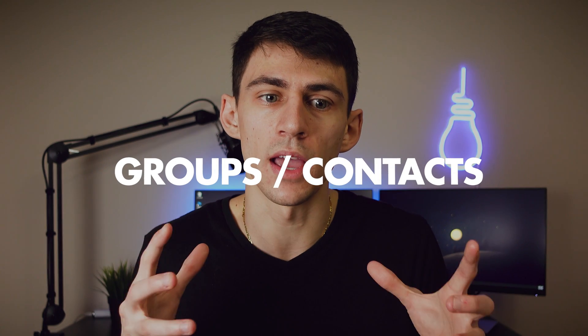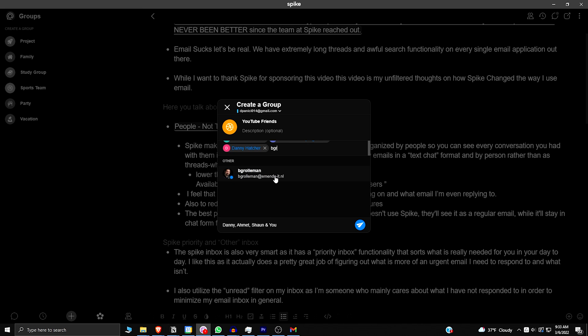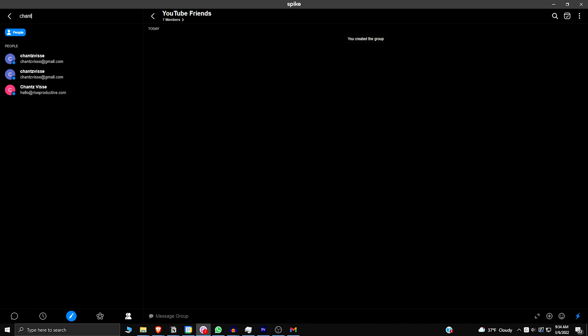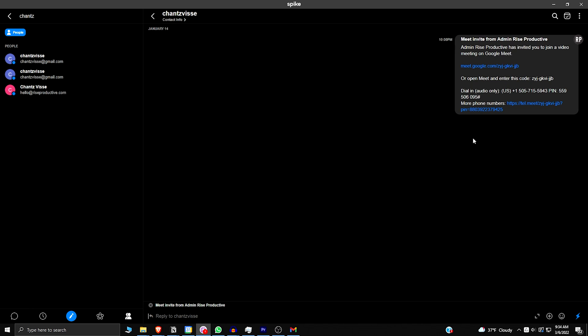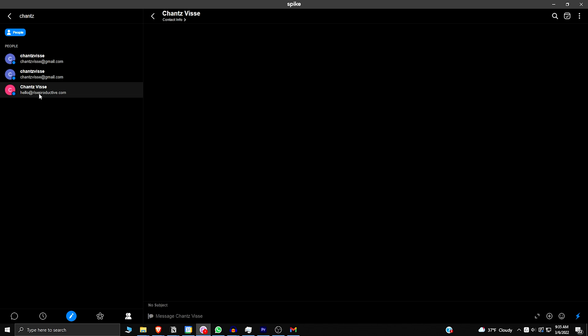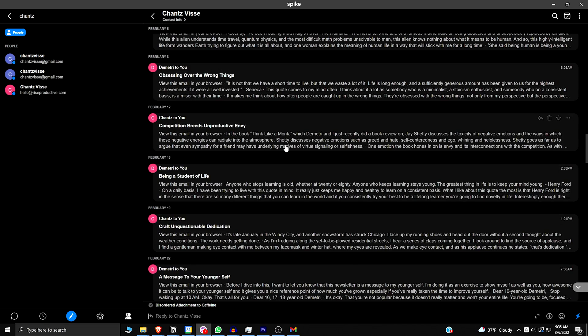Another nice thing is that when interacting with people, there are different groups you can create — things like company contacts, YouTube contacts, YouTube friends, or personal stuff. I could have these different groups in Spike so that my contacts are a little more organized. On the bottom right, you can see your entire contacts list, which is pretty convenient. I can scroll through my contacts, click on one, and see how my last interaction went with that person. You can also search at the top and find all the emails you've had with somebody by searching their name.